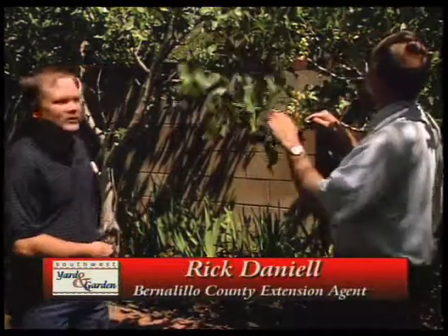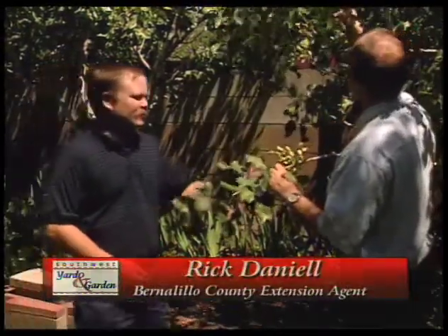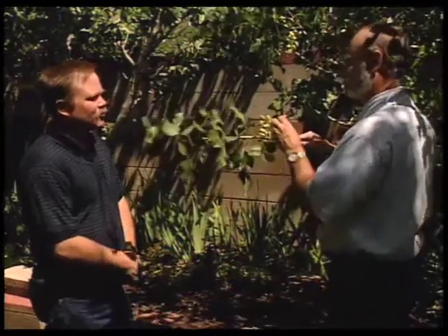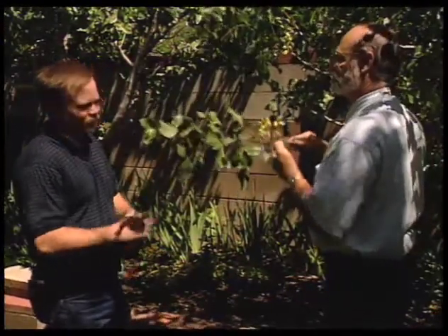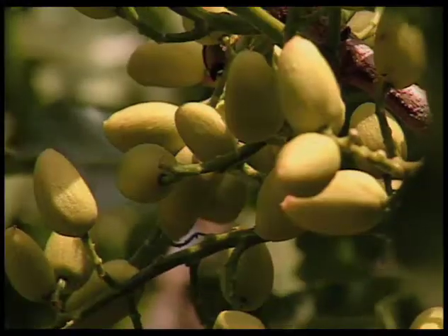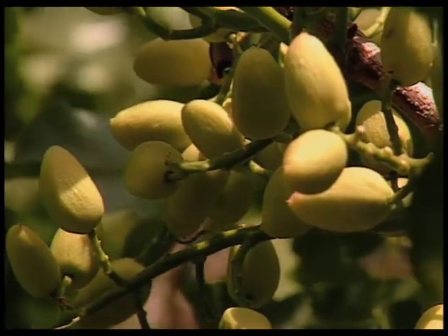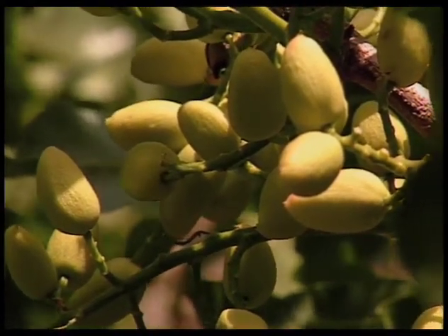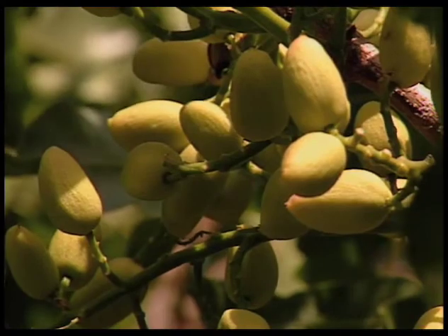These are the first two pistachio trees that I've seen since I've been here. In southern New Mexico, down around Alamogordo, we saw quite a few of them because the climate lended itself real well to them. Here, I'm a little bit surprised to see these trees, but it is nice to see that somebody is able to grow them here — looking good, surviving well. However, we really can't recommend that people grow these here because we know that there's probably going to be a winter that kills them.